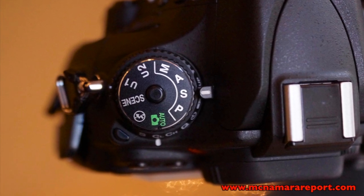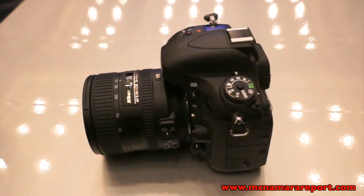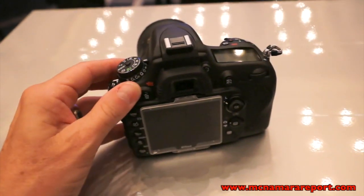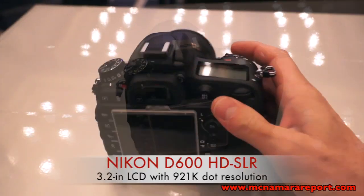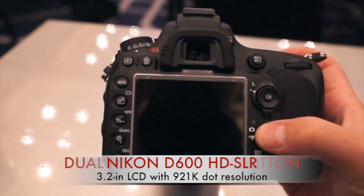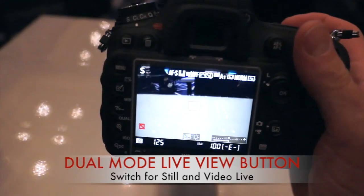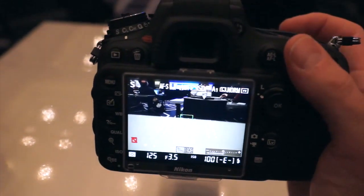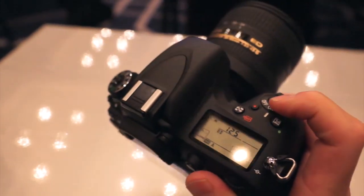It shares many features with the more expensive 36 megapixel D800 introduced earlier this year, including the bright 3.2 inch LCD monitor on the back and several control buttons, such as the dual live view button that lets you switch between a live view of still imaging formats and video formats. For pros demanding the ultimate resolution, there are still reasons to opt for the D800, but for most, the D600 appears to be a better value.